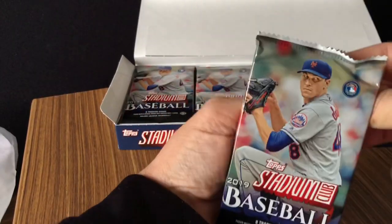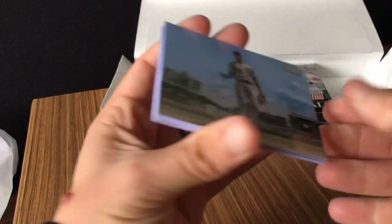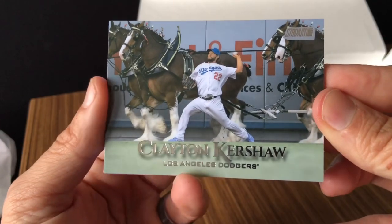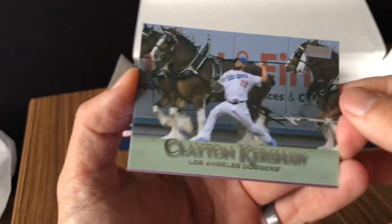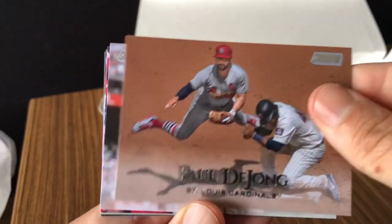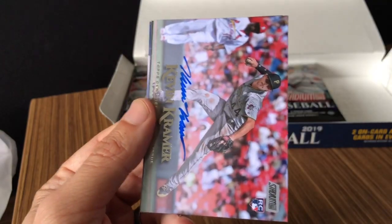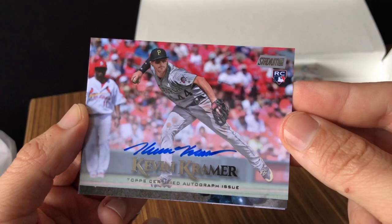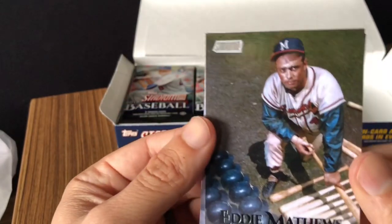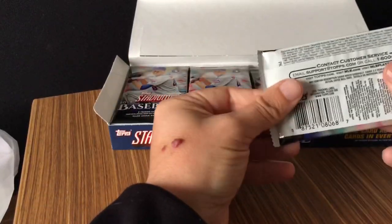Still looking for two autos. Nice Kris Bryant, Clayton Kershaw with the Clydesdales in the background — maybe that was taken in St. Louis. Maybe this is a photo variation — no. So much harder to tell in Stadium Club because all of their photographs are so nice. Paul Dejong, Will Clark, nice Rhys Hoskins red foil parallel. Auto number one — Kevin Kramer. Stadium Club, not bad. Always take a rookie auto any day. Nice Eddie Matthews and Al Kaline. Auto number one in the books — one auto down, one to go.